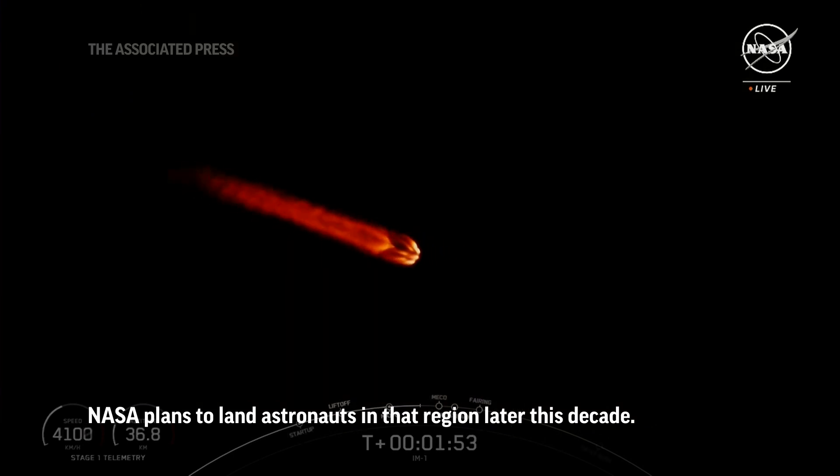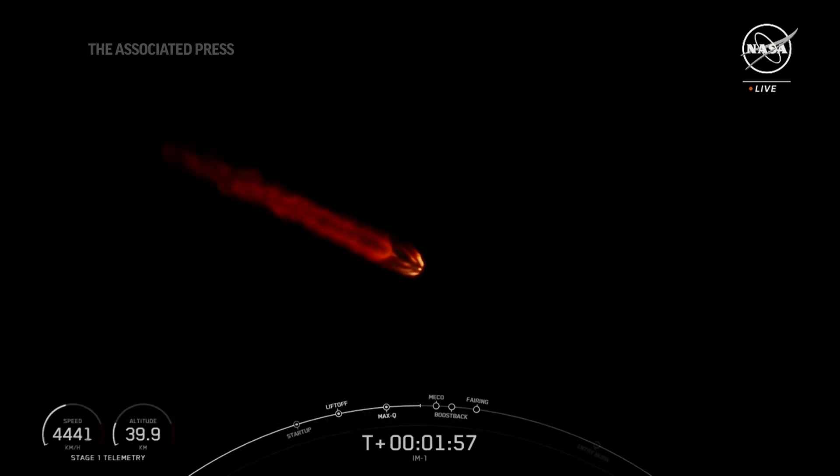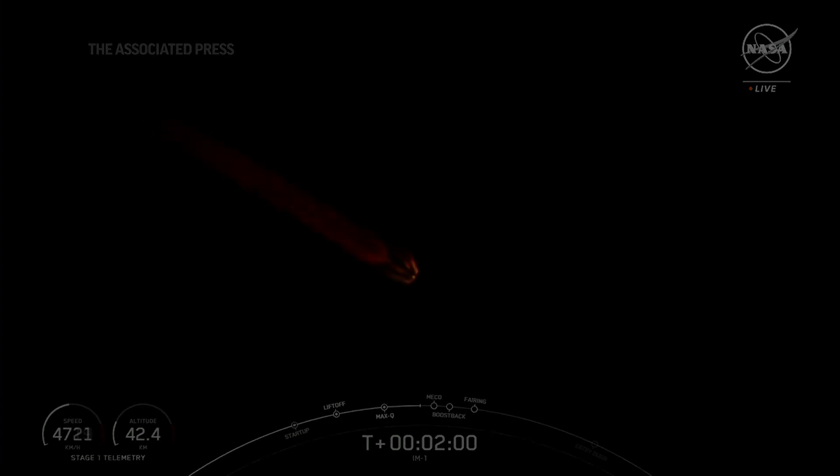The first stage booster will begin its trip back to Earth, and the second stage vehicle will ignite that MVAC engine.